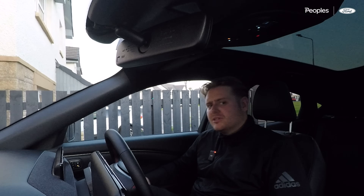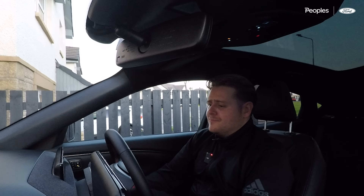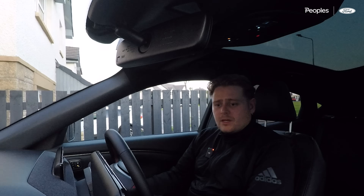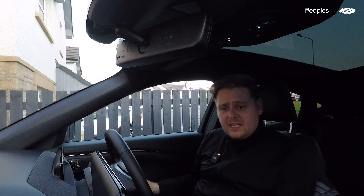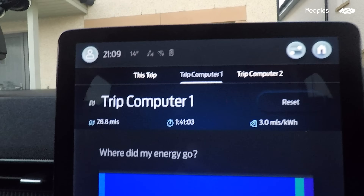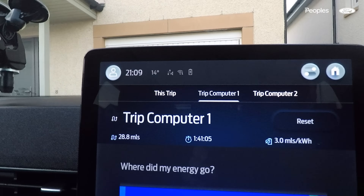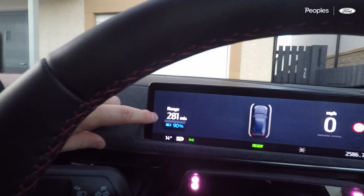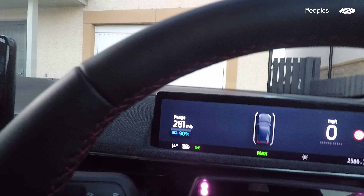It's an absolute pleasure to drive the Mustang Mach-E around town — just so effortless, so easy, so calm. It's brilliant. First time the boys had been in an electric car as well and they absolutely loved it, thought it was stunning. To round off today, we've covered 28.8 miles, still sitting at 3 miles per kilowatt hour, just over an hour and 40 minutes driving in total, leaving us with 90% battery and 281 miles of range.